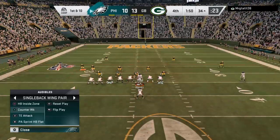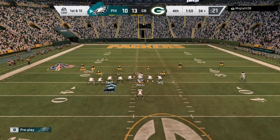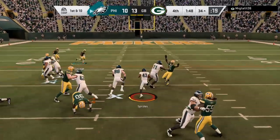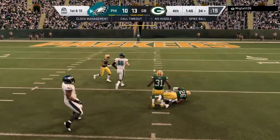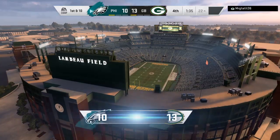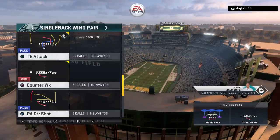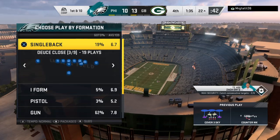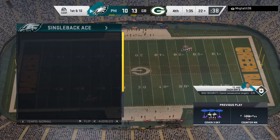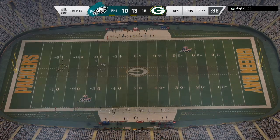From the 34 now, here's first and ten. Sproles — and brought down, but not before they're inside the 25. 12 yards is the pickup, good for an Eagle first down. Now the Packers are going to go ahead and use the second of their timeouts, and they'll be disappointed to have to burn one there after giving up the first down.